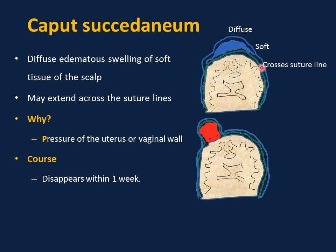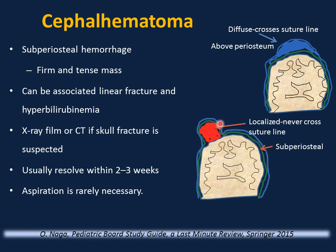If you see diffuse, soft swelling in the head after birth that sometimes crosses suture lines, this is caput succedaneum — benign, due to edema from pressure in the vaginal canal, resolving within one week. This differs from cephalohematoma, which is firm, localized, and never crosses suture lines — caused by bleeding under the periosteum. Cephalohematoma can be associated with linear skull fracture and hyperbilirubinemia. Any newborn with cephalohematoma should be watched for jaundice. X-ray or CT scan if skull fracture is suspected. Usually resolves in two to three weeks. Aspiration is rarely required.